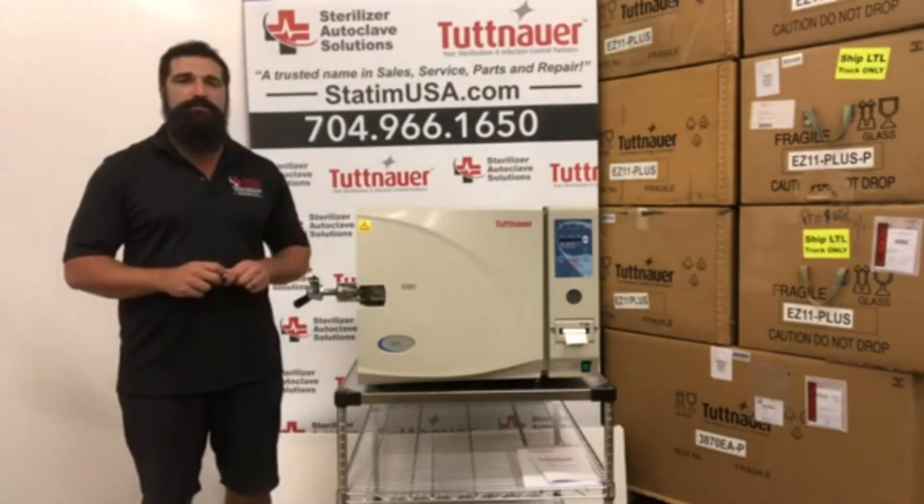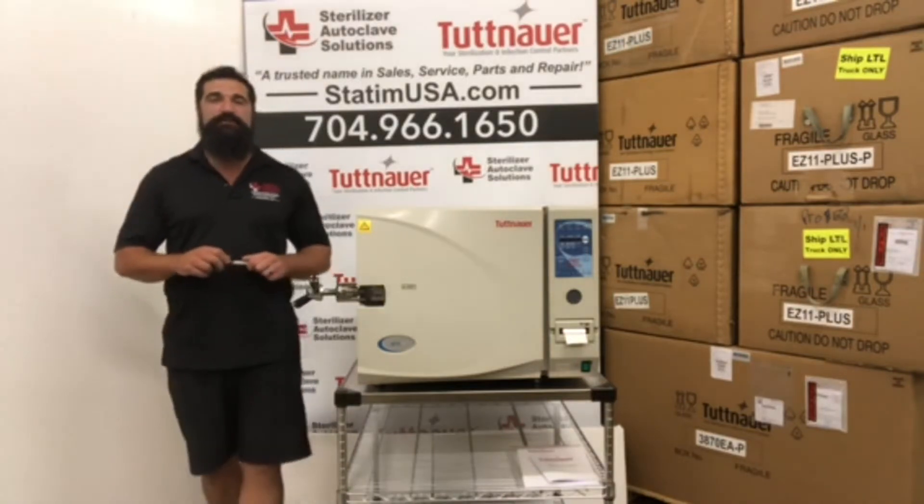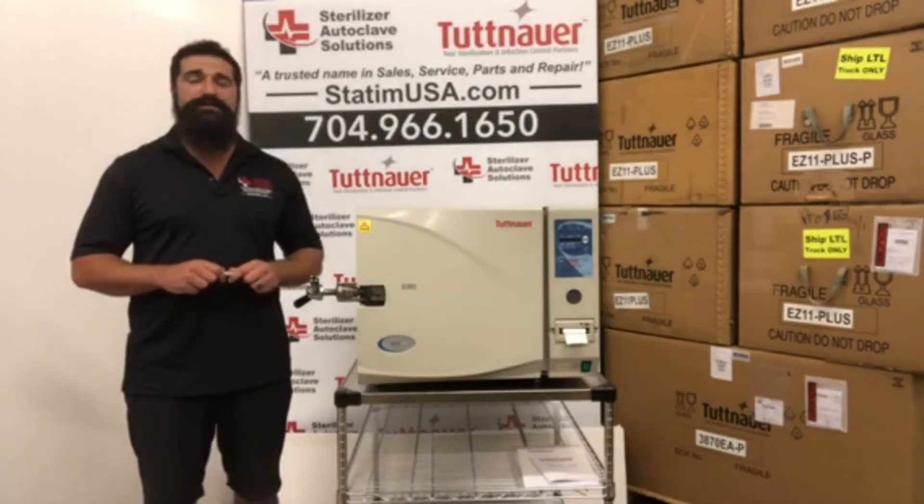If you have any questions about the sale of one, we will beat any competitor's price. Give us a call. Let's have a chat about your Tuttnauer 3870 EAP or talk about getting you into a new one. 704-966-1650.